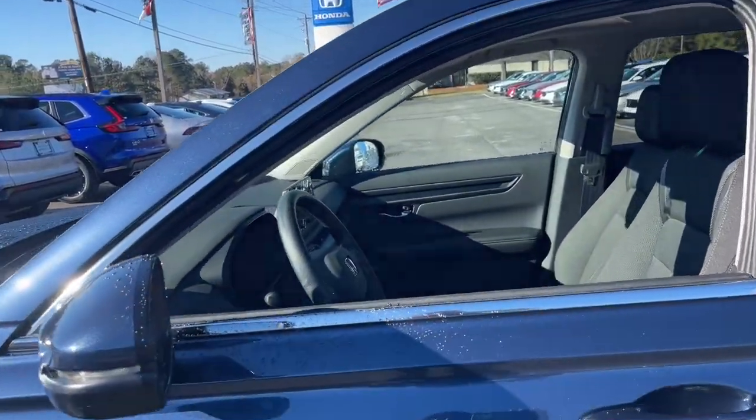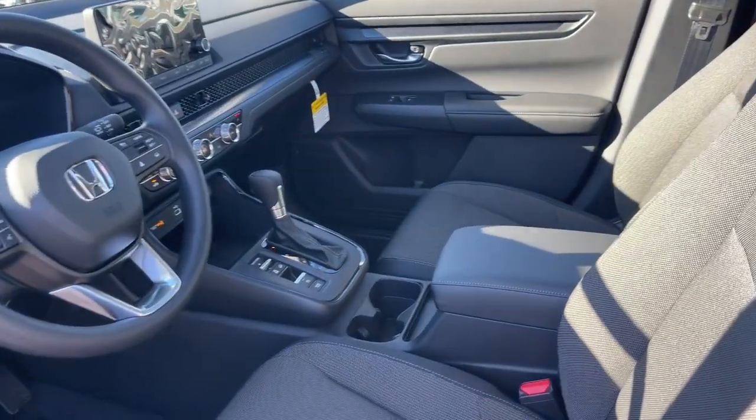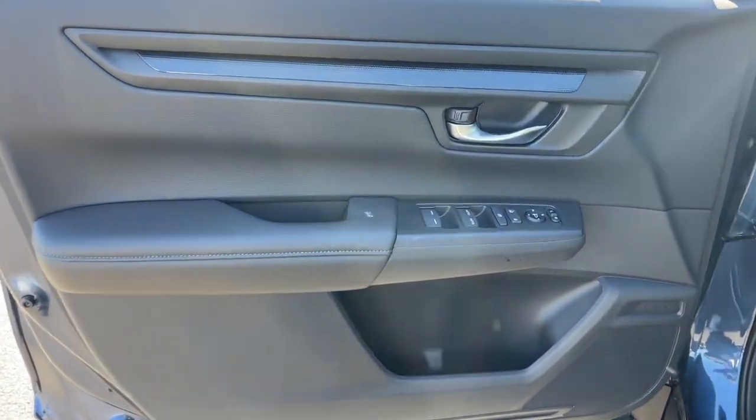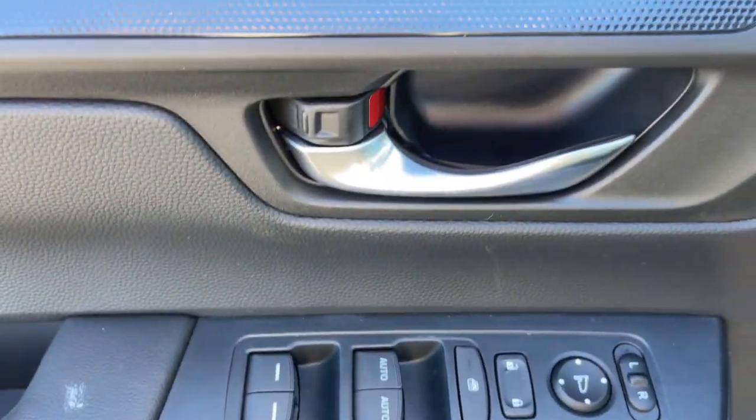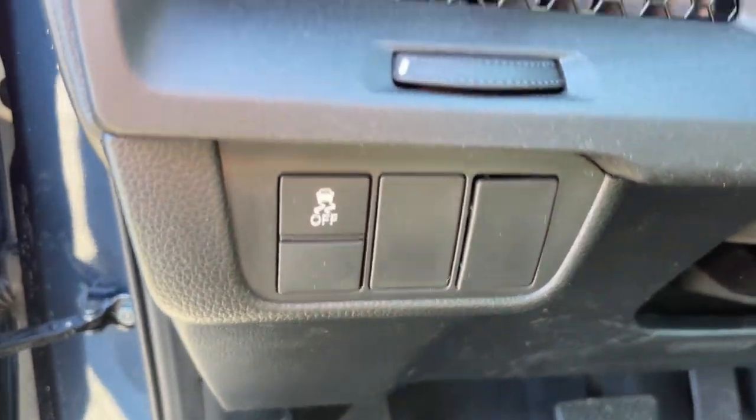The following are some of this vehicle's highlighted options: Apple CarPlay and/or Android Auto, moonroof, keyless entry, heated mirrors, adaptive cruise control, backup camera, steering wheel audio controls, aluminum wheels, heated front seat, and alarm.